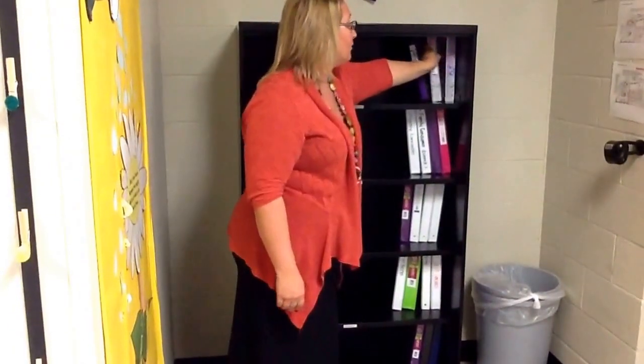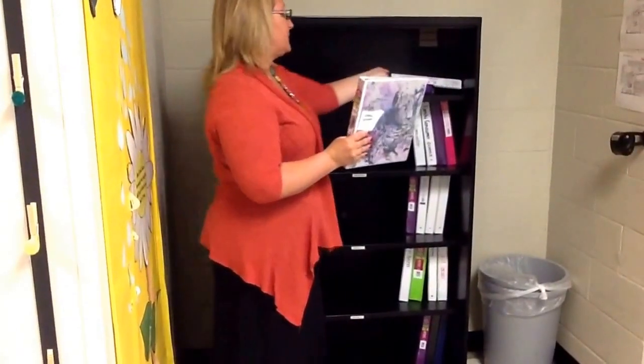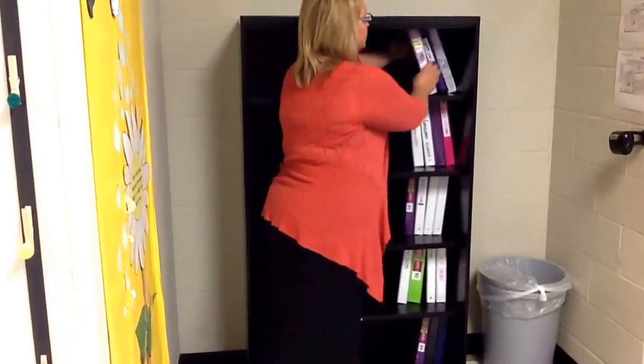If the person in front of you — if their binder falls over — right before you put yours on the shelf, just pick it up. It's the nice thing to do.